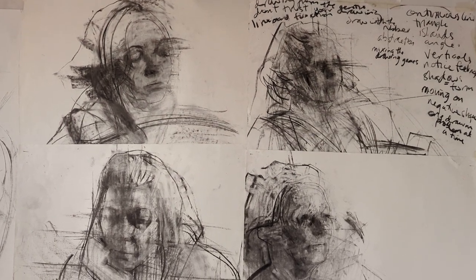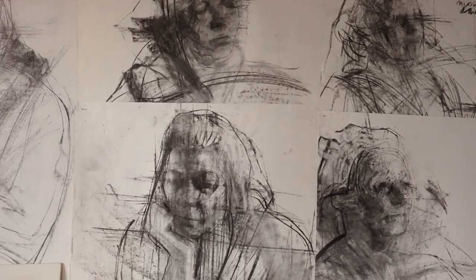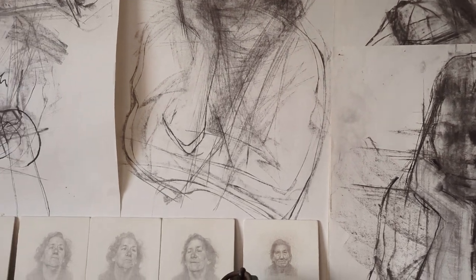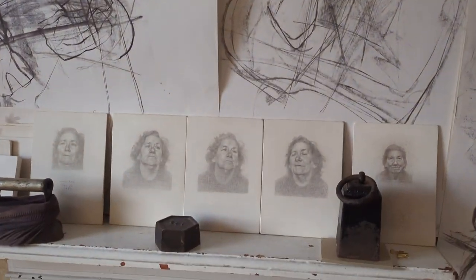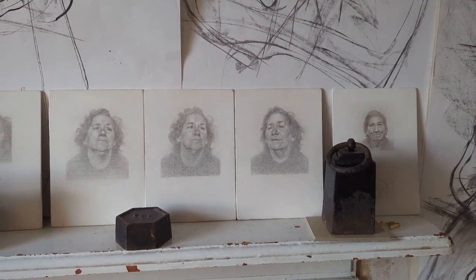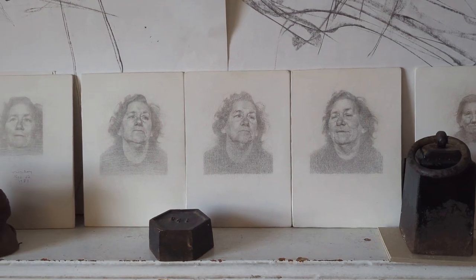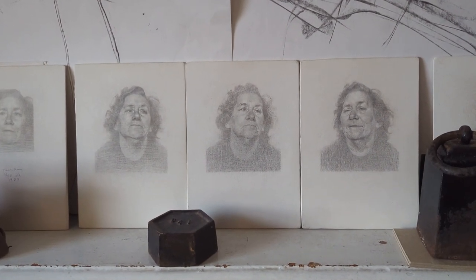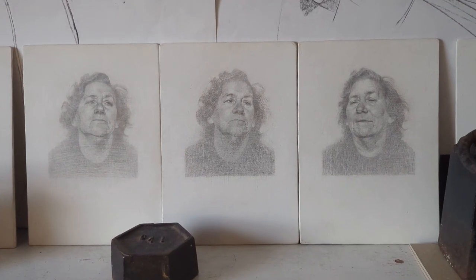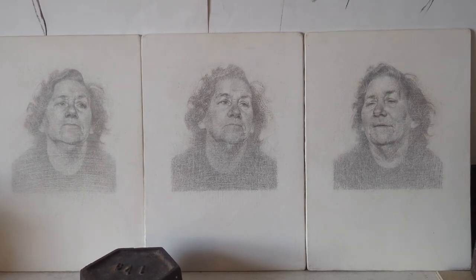I know that people say they find watching the process useful — letting drawings come and go, and drawing over drawings that looked like they were perhaps perfectly good drawings. Because there's usually something better coming along if you keep going. But these silver point drawings, I'm really hoping I can bring these to a conclusion soon. So I'll stop talking now and just show some images.